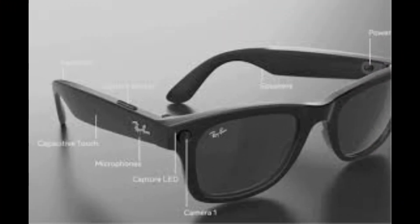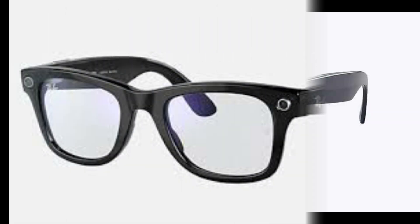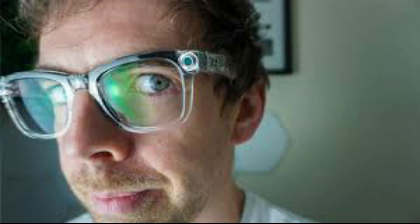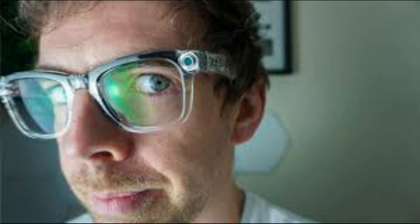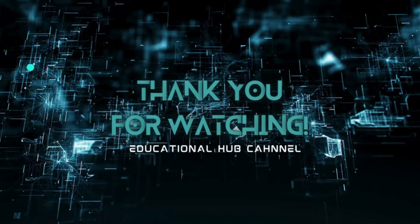What are your thoughts on the upcoming Ray-Ban Meta smart glasses? Would you swap your regular sunglasses for these high-tech shades? Let us know in the comments below. And don't forget to hit that subscribe button for more updates on cutting-edge tech innovations. Stay tuned to Educational Hub for the latest news, insights, and reviews in the tech world.